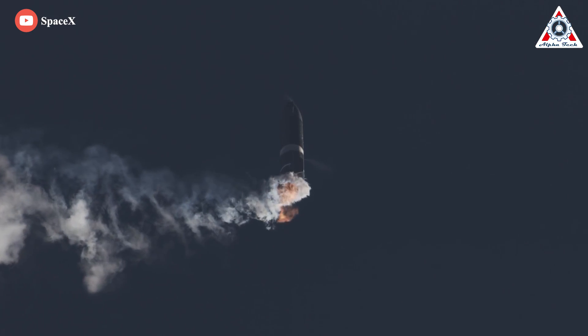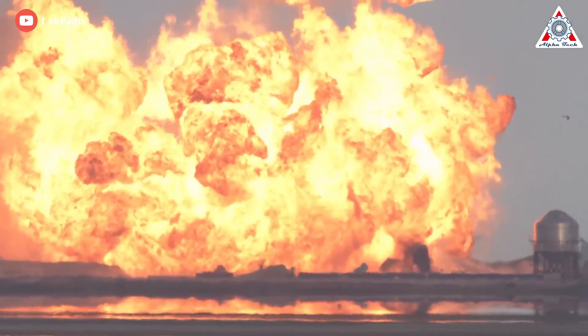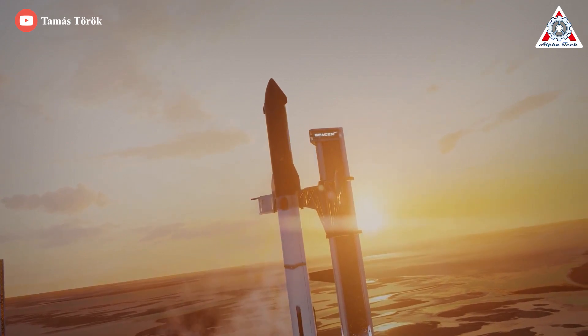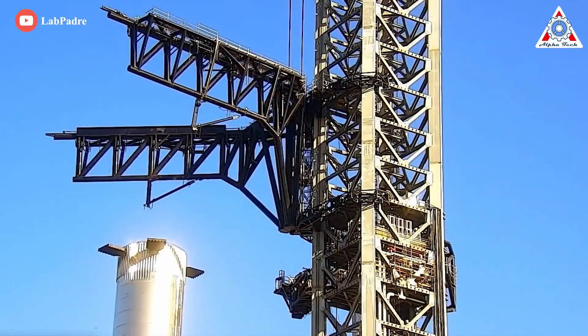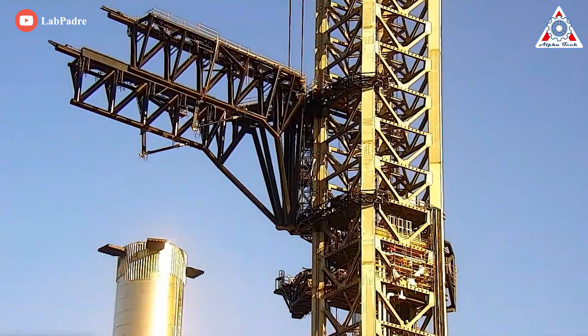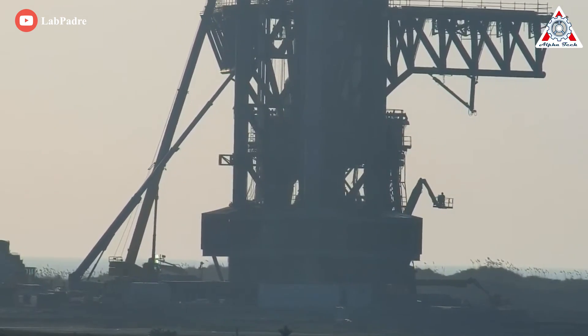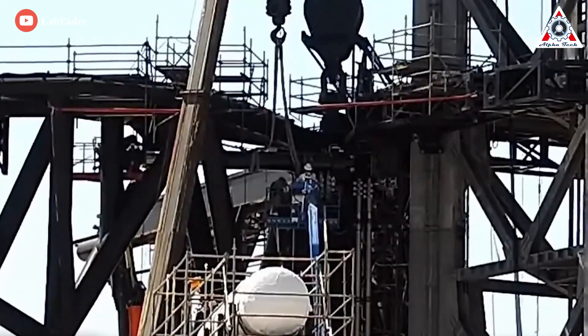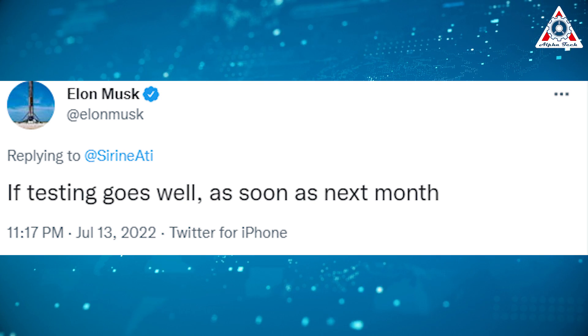Everything is truly unprecedented in the rocket industry. Only explosions can give Elon Musk and SpaceX the opportunity to learn. Will Booster 7's explosion delay the first Starship's flight into orbit? The company is still assessing the damage to the prototype, the launch pad, and the tower, but SpaceX CEO Elon Musk is expressing confidence that the inaugural orbital flight could still happen in a matter of weeks — as soon as next month, Musk has said — though the CEO has been promising the same thing at least since October of last year.